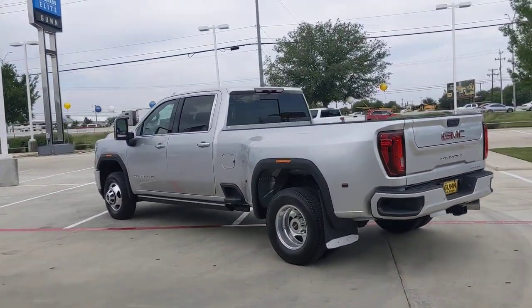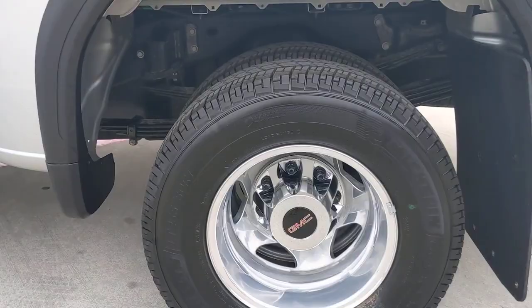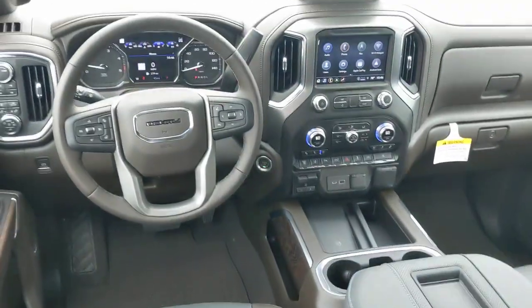These are just some of the great options this vehicle comes with: Sun Moonroof, Keyless Entry, Navigation System, Bedliner, Keyless Start, Remote Engine Start, Cooled Front Seat, Power Passenger Seat, Eight-Cylinder Engine, Satellite Radio.